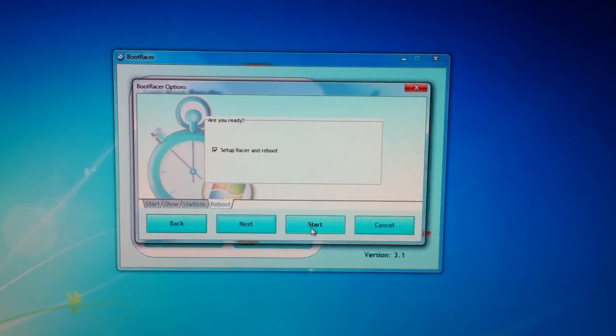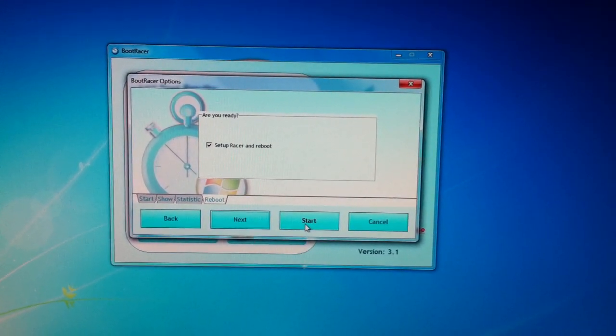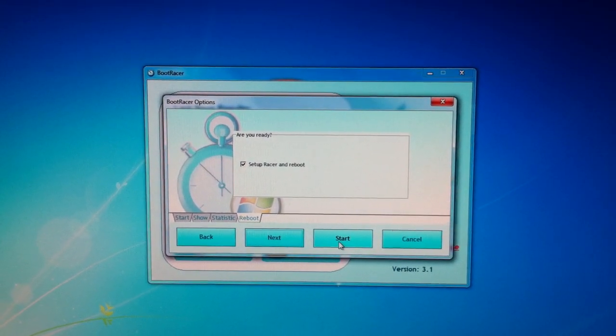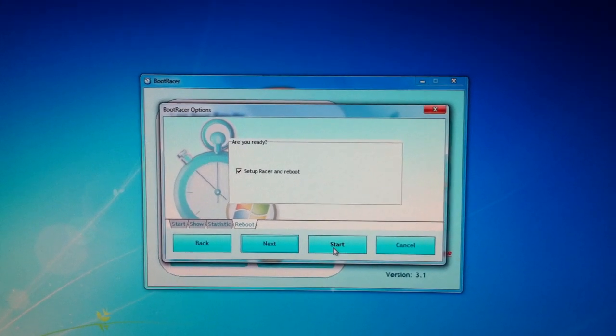This utility measures the speed that it takes to load all of Windows files, but does not take into account the POST and the initial BIOS setup in the boot. Let's see what it says.